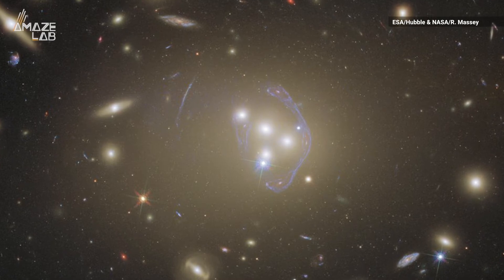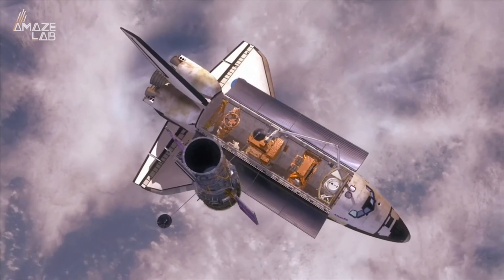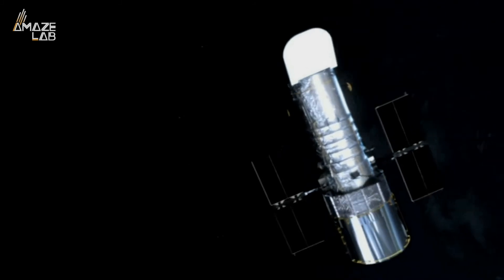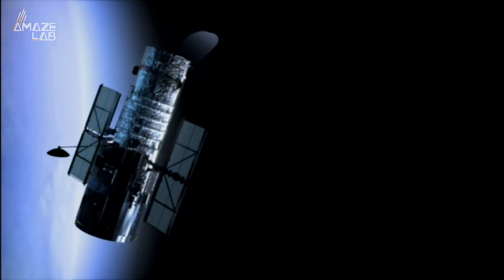Capturing this image was a team effort. Two cameras aboard the Hubble Space Telescope — the Advanced Camera for Surveys and the Wide-Field Camera 3 — were used. Light from four different wavelengths was also combined in order to create this image.